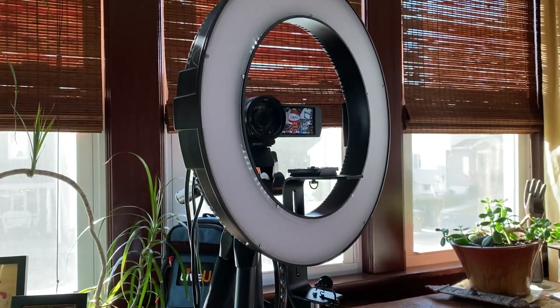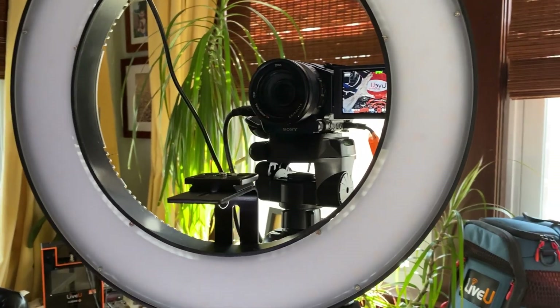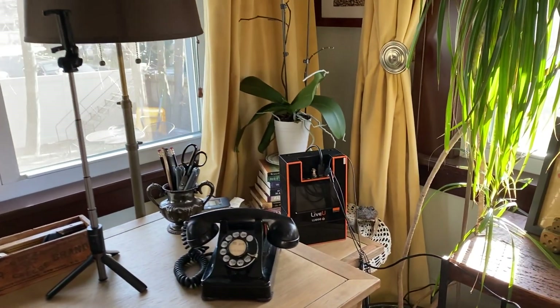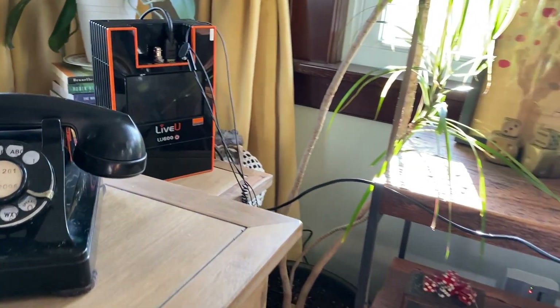I'm basically taking my camera feed — I have a decent light, a decent mic — and I'm feeding that through HDMI to the LU600. Now the LU600 is bonding together multiple cellular connections so that I can transmit the high quality feed back to where we are actually producing the show. I don't have to rely upon just one cellular connection, and I don't have to rely upon my household Wi-Fi, which has a ton of kids streaming movies and playing video games right now.